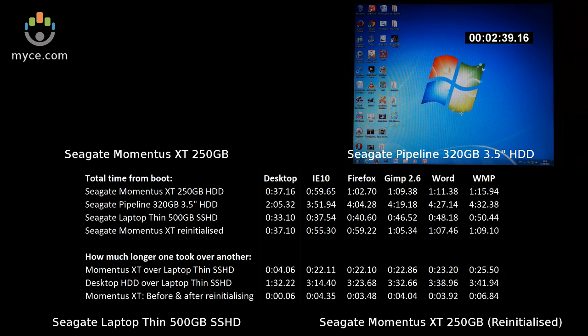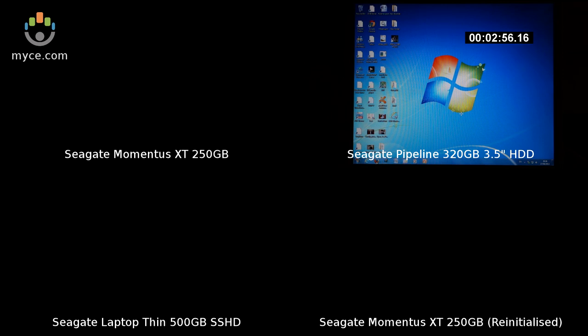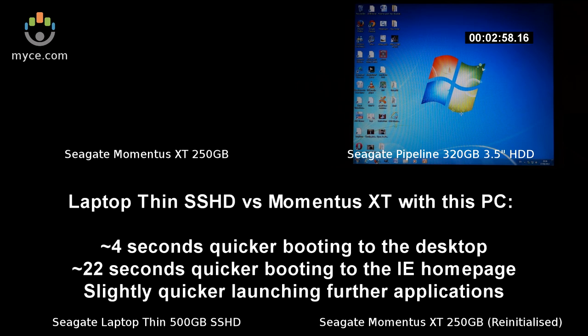Over the 4 years, this PC has had numerous applications installed, updated, uninstalled, not to mention all the Windows and virus checker updates over the past 4 year period. As far as I'm aware, I've never actually done any startup optimization other than moving the operating system partition to the Seagate Momentus XT 250GB hard disk about a year ago.